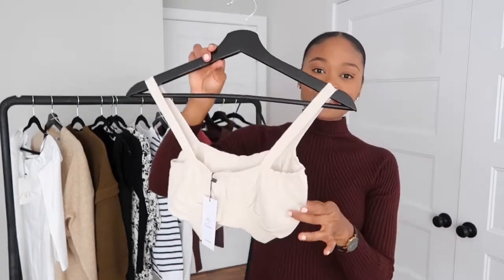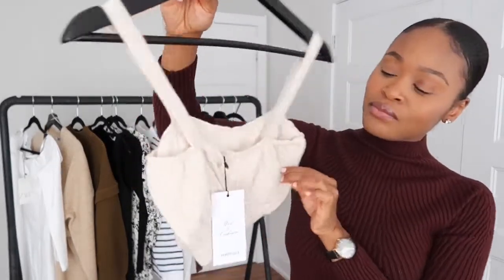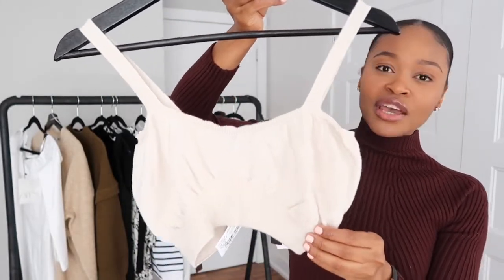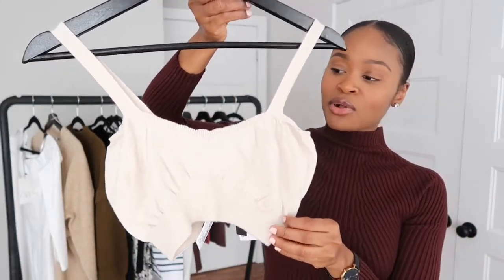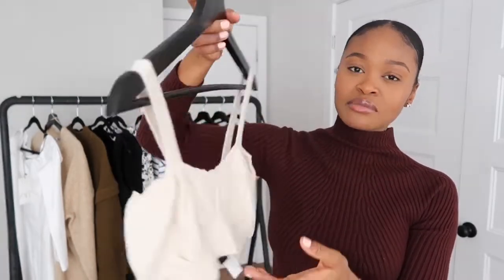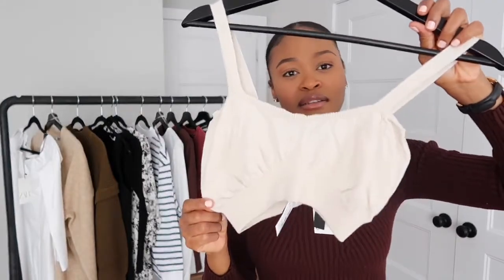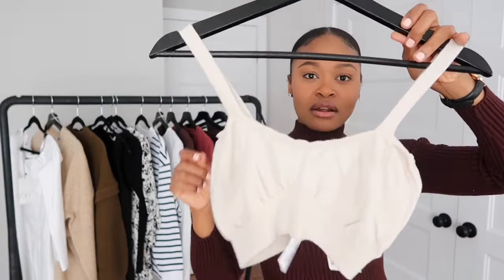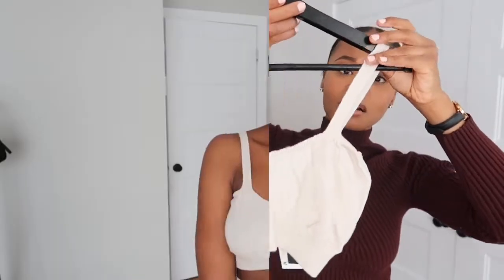Next item is this crop top from Mango in this oatmeal cream color. It's just a basic, simple, cute crop top. I got this in a size medium — I think it will fit. I'm going to try it on and you will see what it looks like on me.